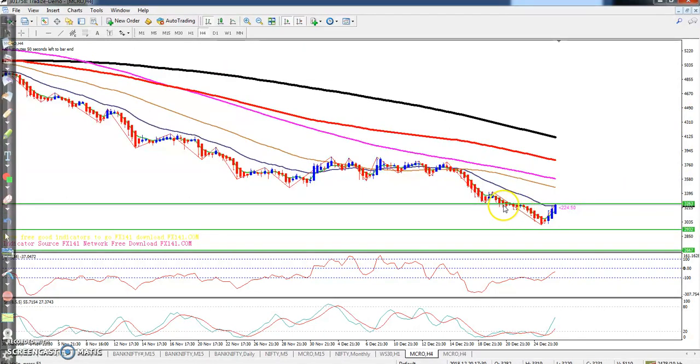If you see the four-hour chart, after breaking this supporting line the market came down. Now you can see this level has become resistance. From this area, don't take any buy position because you can see this is a downtrend from here, so they may give a correction from this area and price may fall again.